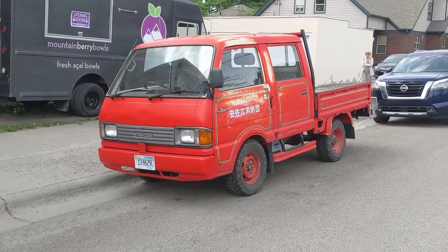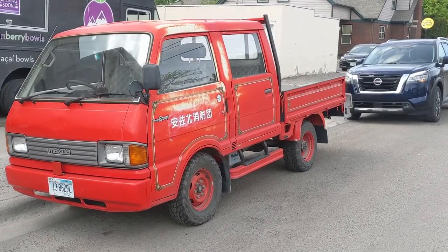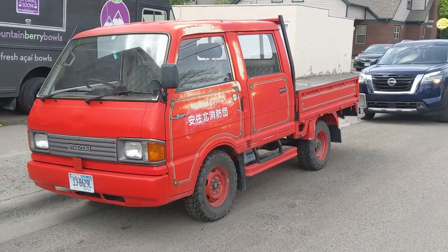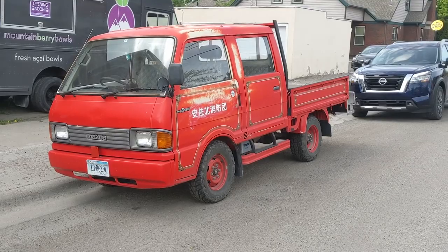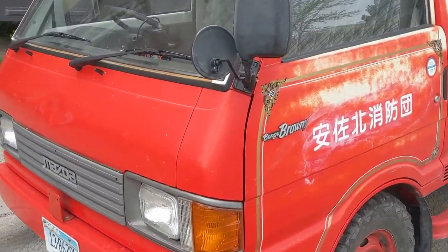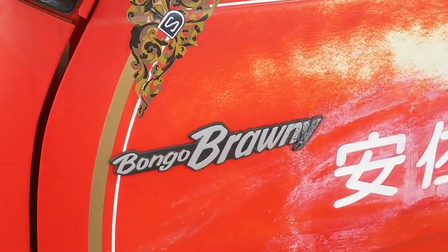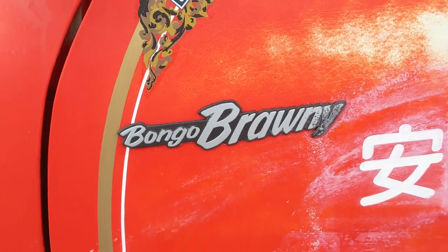Hey everyone, I'm in Missoula, Montana, and I just came across this JDM fire support vehicle — my best guess. I know nothing about it, I've not researched it, but I do see that it is a Mazda Bongo, a Bongo Brawny to be specific.